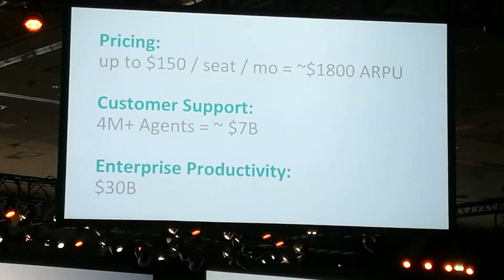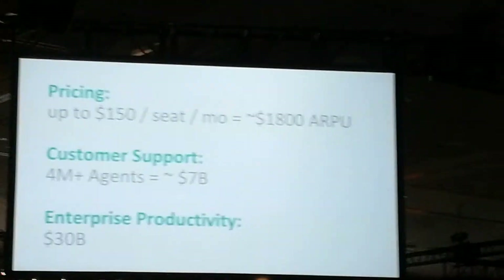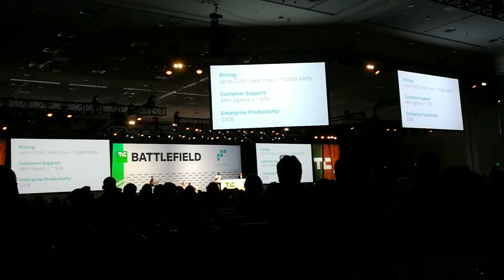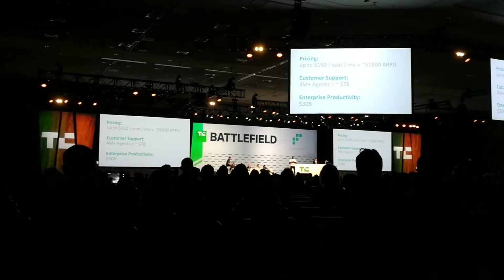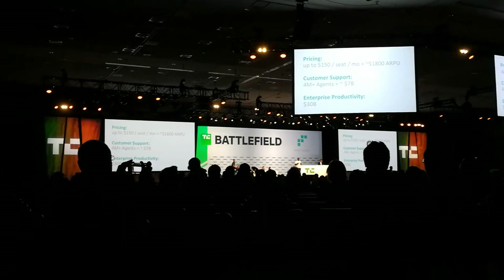Our SaaS product charges up to $150 per seat per month, depending on the size of the enterprise and the features requested. Initially, we're targeting a $7 billion market comprised of over 4 million customer support agents using modern help desks. As we build Agatha answer solutions to different job functions, we will scale Agatha into the $30 billion enterprise productivity market.